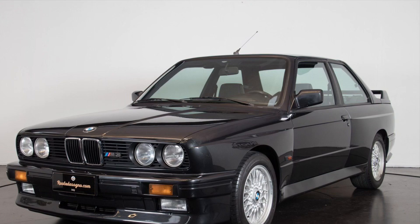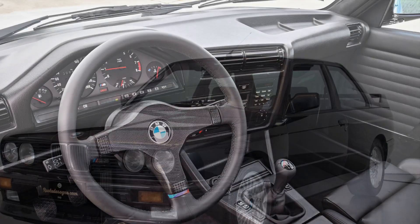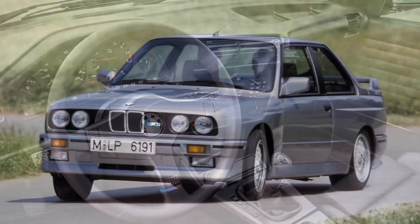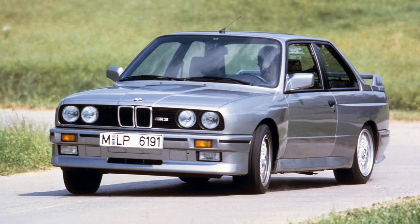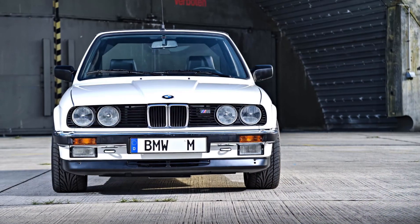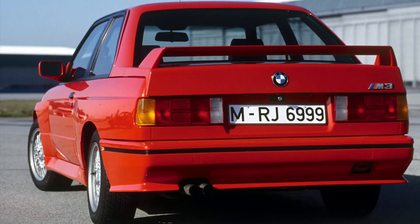Under the hood, the M3 featured a 2.3-liter inline-four engine that produced around 200 horsepower. This may not sound like much by today's standards, but back in the 80s, it was a force to be reckoned with. With its lightweight construction and precise engineering, the M3 could sprint from 0 to 100 kilometers per hour (0-62 mph) in just over 6 seconds.